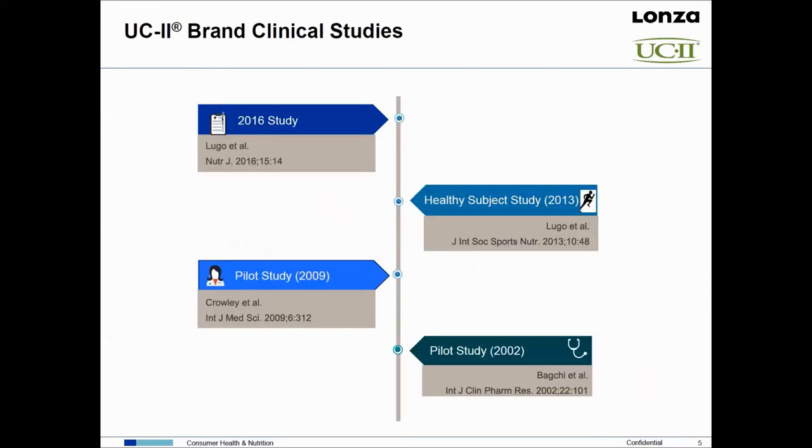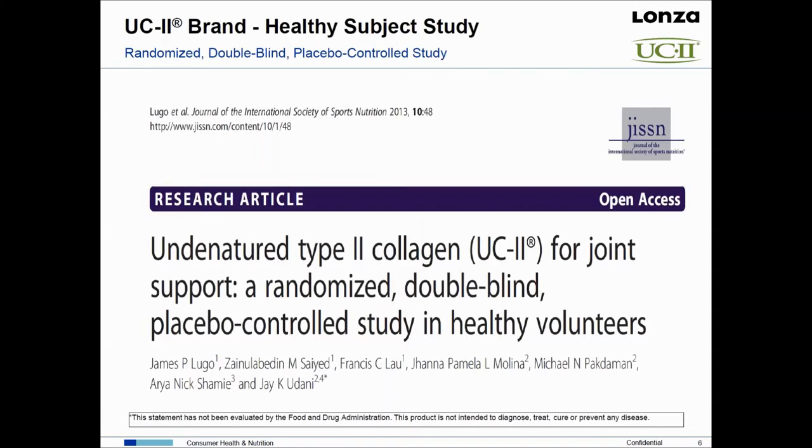For today's presentation, we'll talk about the healthy subject study first, then a study done in a population experiencing joint dysfunction, and then briefly mention some of the original pilot work that went into UC2. Then we'll move on to the mechanism of action. So let's get started by talking about this randomized, double-blind, placebo-controlled study in healthy volunteers.